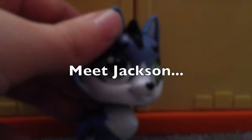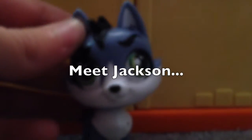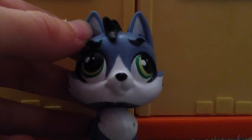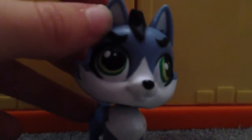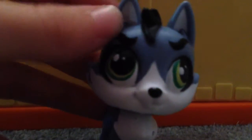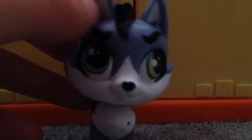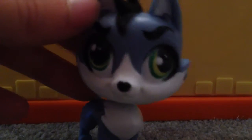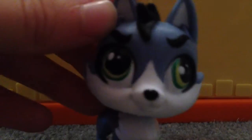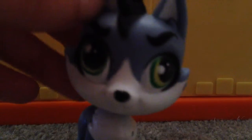That was a close one! Oh hey, you want to know a big secret? I am a secret agent. I know, right? It's amazing, and I trust you.